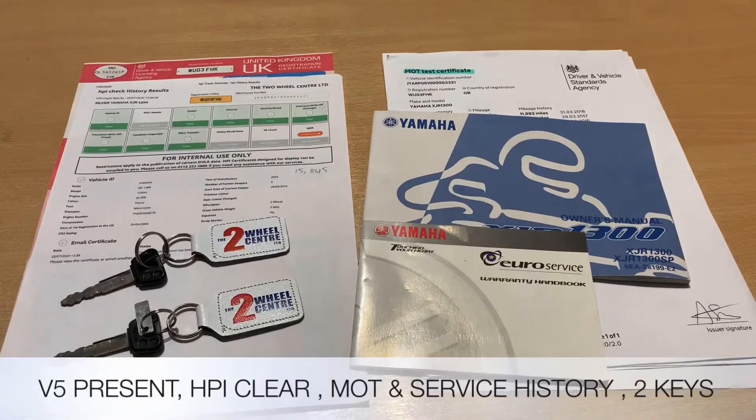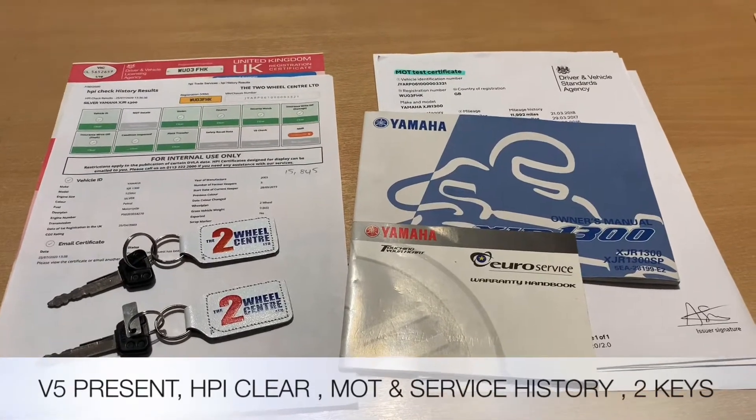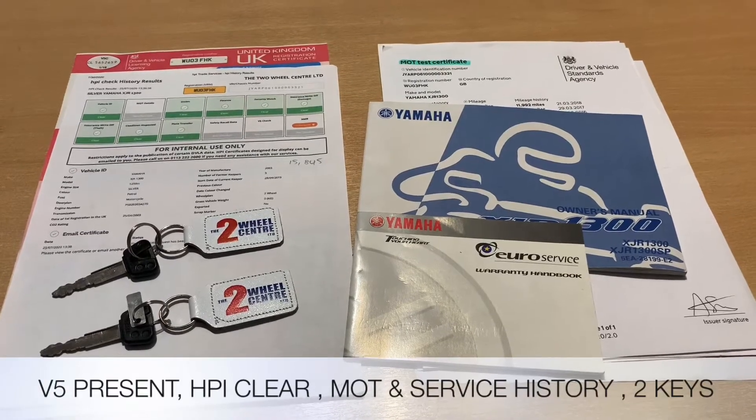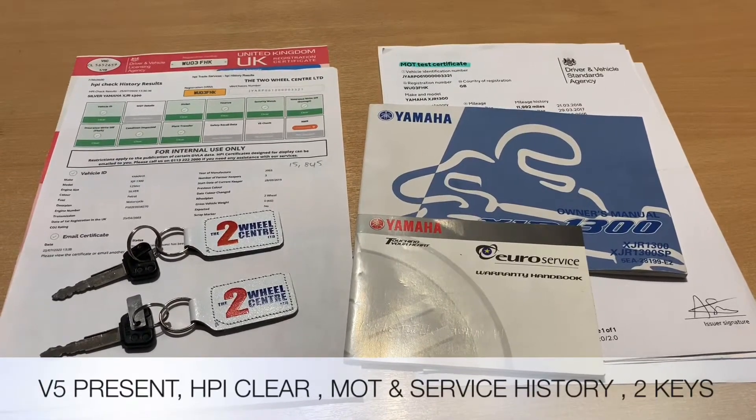The documentation that comes with the bike is the V5, got HPI certificate to show it's all clear, got two keys in the key tag, Yamaha owner's manual and service book, MOT and service history and also the Yamaha toolkit.